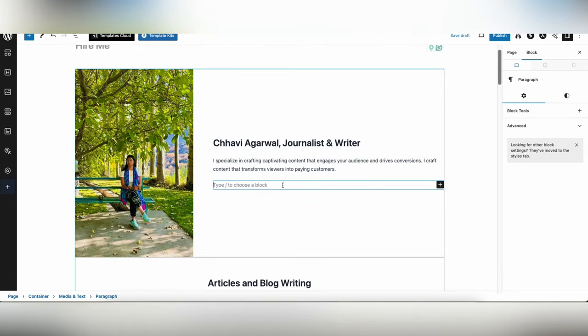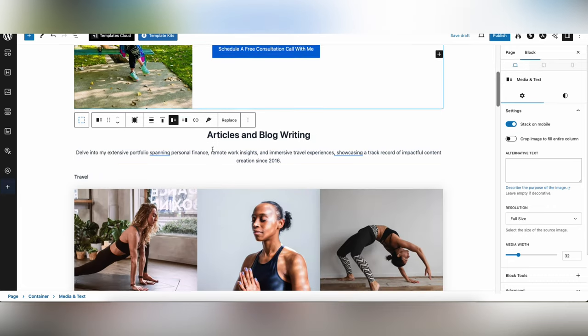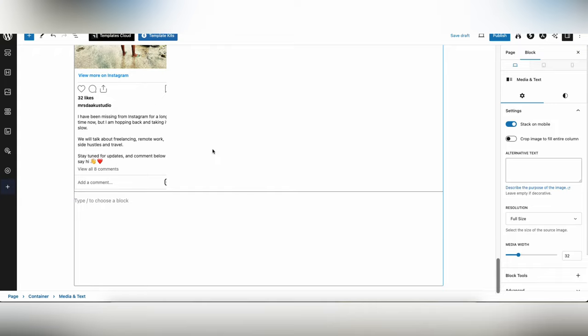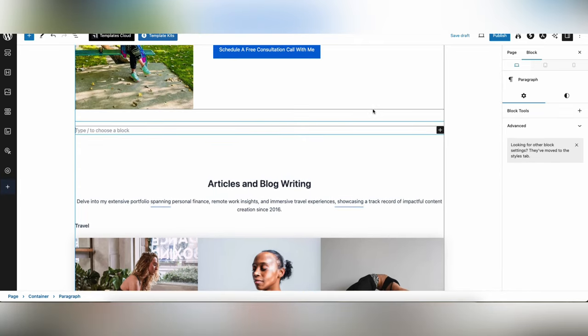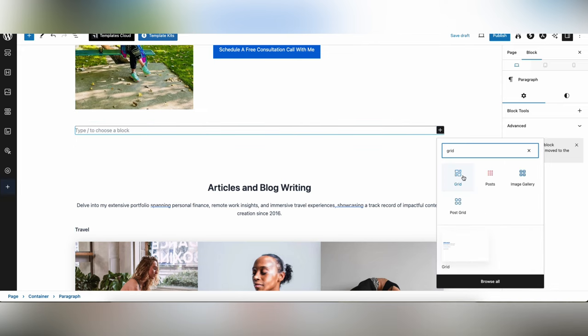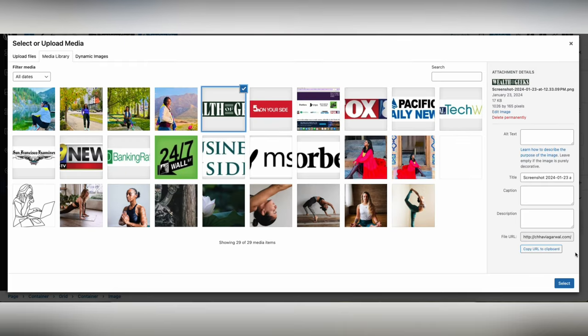Add your contact information at the top so it's easy for clients to find — put your email ID and, if comfortable, your business phone number. Add a consultation button linked to Calendly or a Google Doc with discovery questions and a calendar link. You can also add an 'As Seen On' section on the portfolio page the same way you did on the home page — use a grid or columns and insert the brand logos.